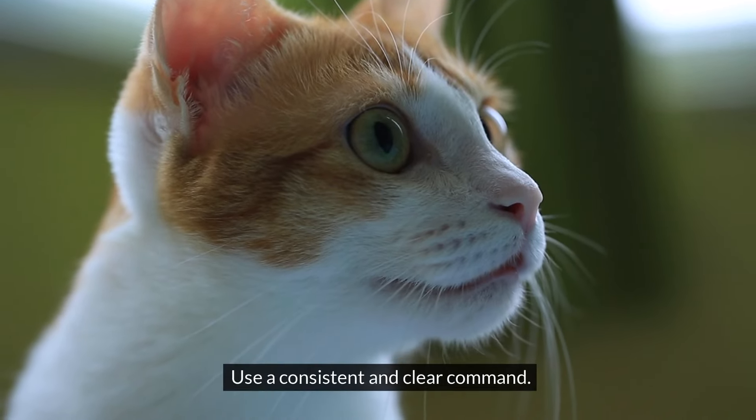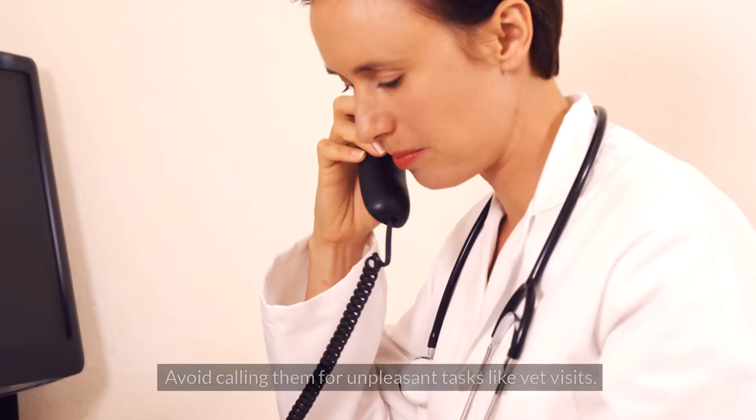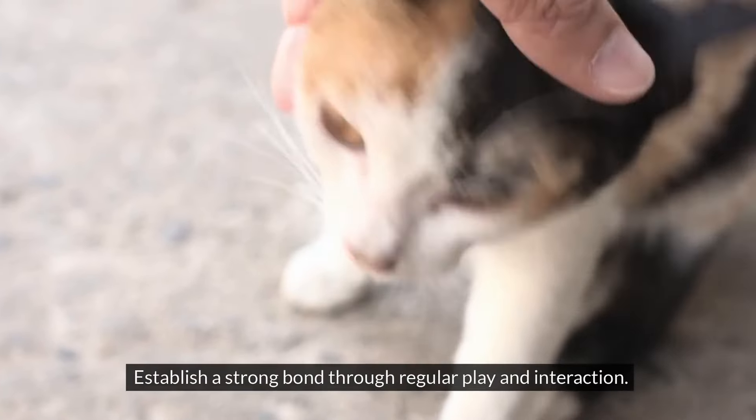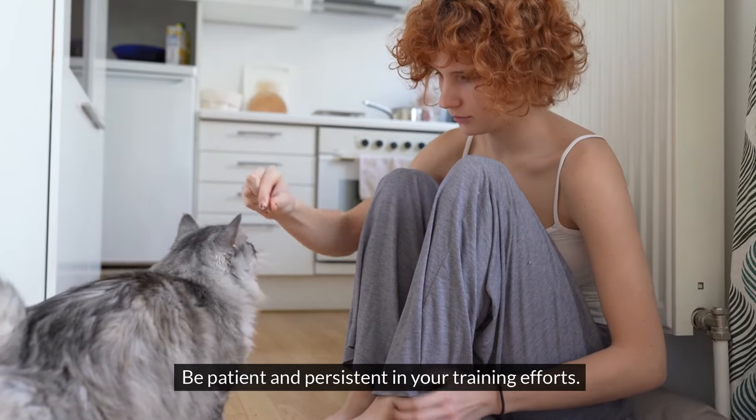Use a consistent and clear command, and make coming to you a rewarding experience with praise and affection. Avoid calling them for unpleasant tasks like vet visits. Establish a strong bond through regular play and interaction, and be patient and persistent in your training efforts.